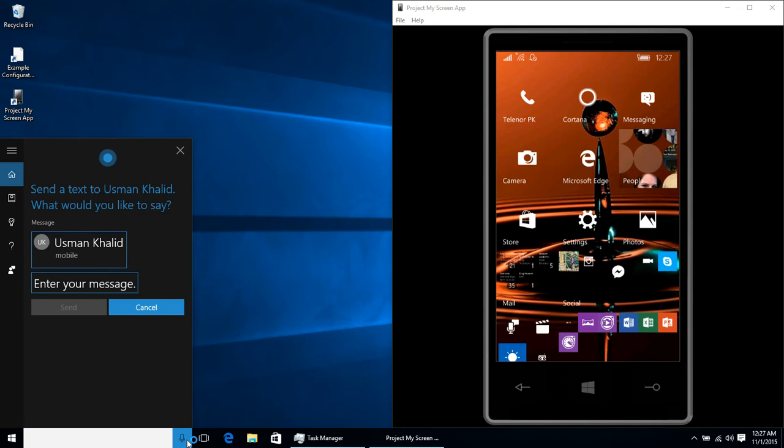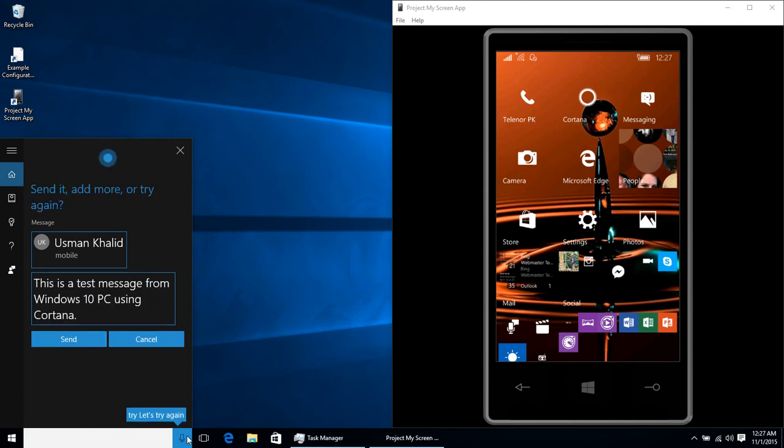Alright, send a text to Asman Khalid. What would you like to say? This is a test message from Windows 10 PC using Cortana. Cortana confirms: alright, here's what I have — this is a test message from Windows 10 PC using Cortana.